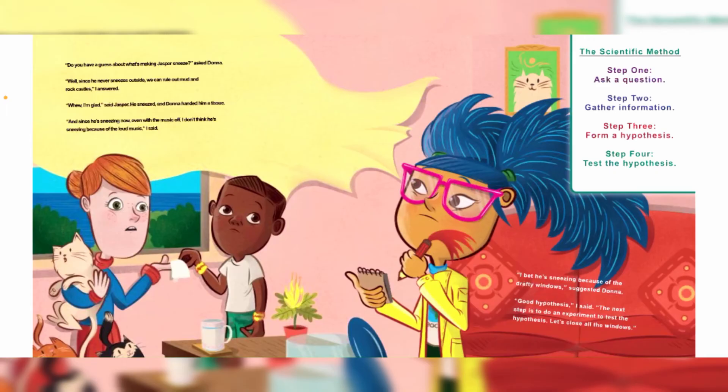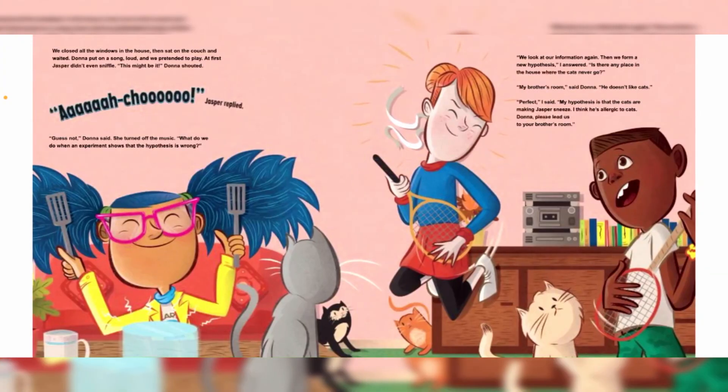We closed all the windows in the house, then sat on the couch and waited. Dama put on a song — loud — and we pretended to play. At first Jasper didn't even sniffle. "This might be it!" Dama shouted.